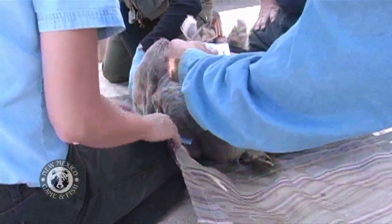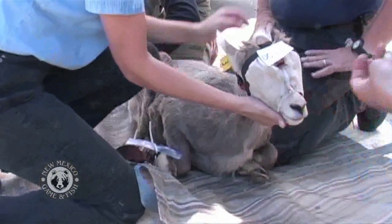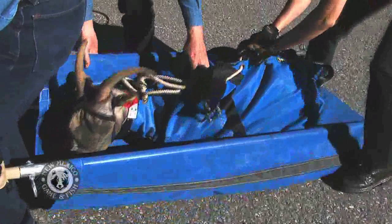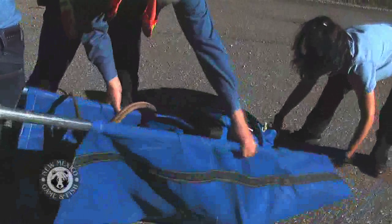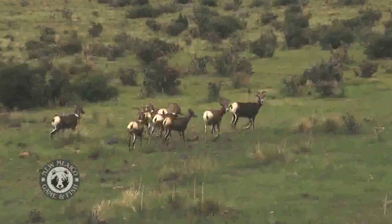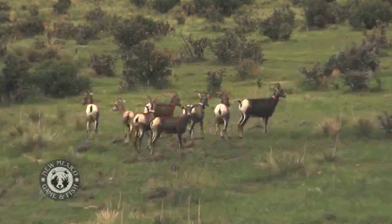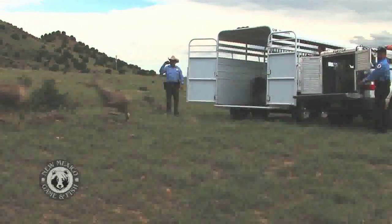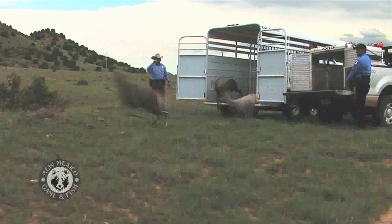The Rocky Mountain bighorn sheep living in the Pecos wilderness near Willer Peak in northern New Mexico are thriving. The population is being managed through hunting and also trapping and transplanting the sheep to other areas that are less populated. The sheep seen here are being released in far northeastern New Mexico after being captured by net, checked out by vets and loaded into a trailer for a four hour drive to their new home.